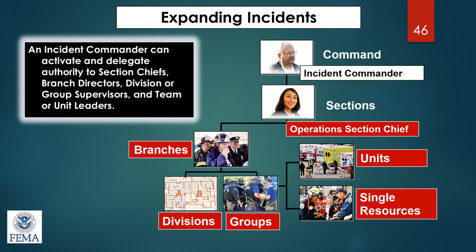Documentation is extremely important in incident command, especially if you're seeking reimbursement from the federal government. There is a whole set of forms — learned in the upper-level incident command classes — as well as operations plans, policies and procedures, maps, and anything else that can help with an incident.